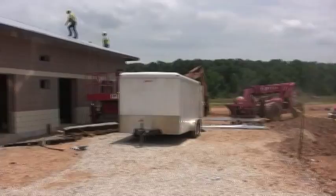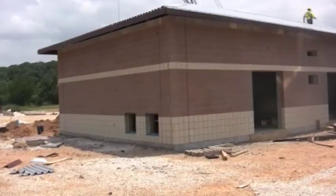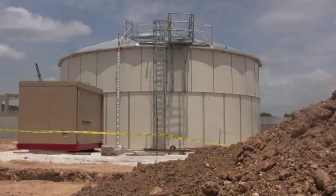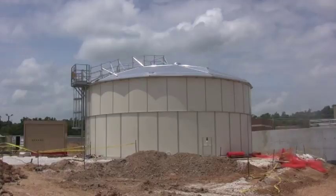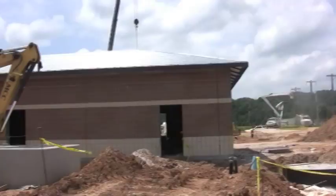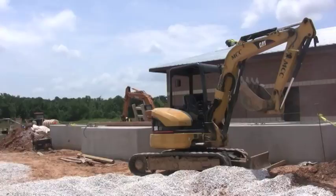Panning around to control building number one. Continuing to pan around to the water storage tank. In the foreground is the emergency fire pump enclosure. Currently looking at the water treatment storage tank. Moving around to control building number one — in the foreground is the channels for the UV disinfection.